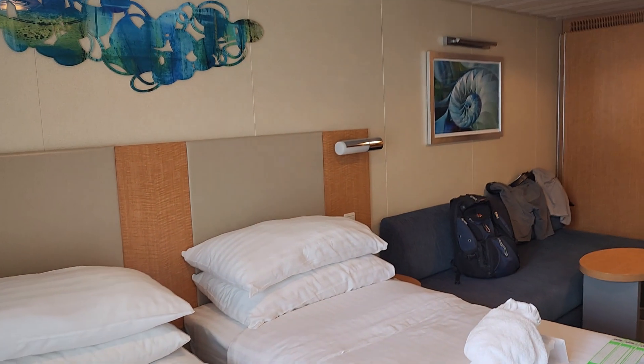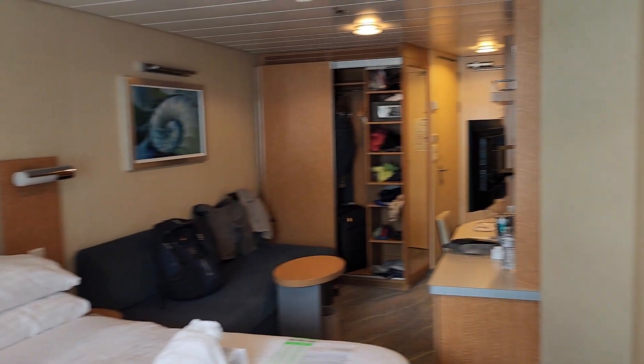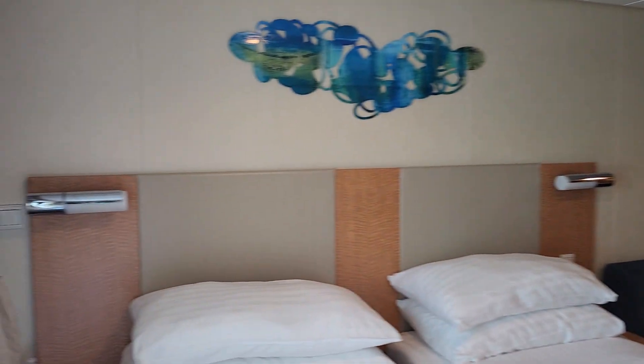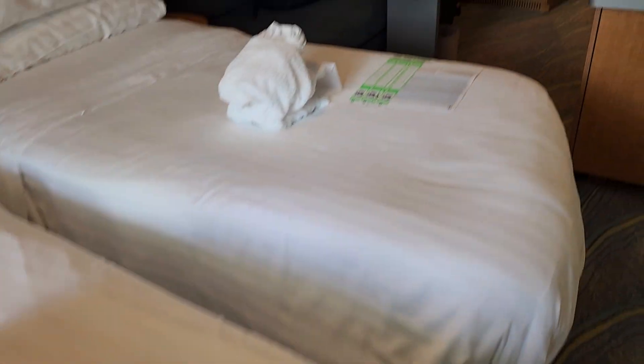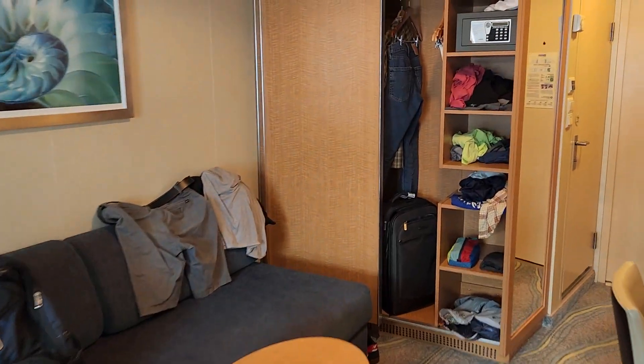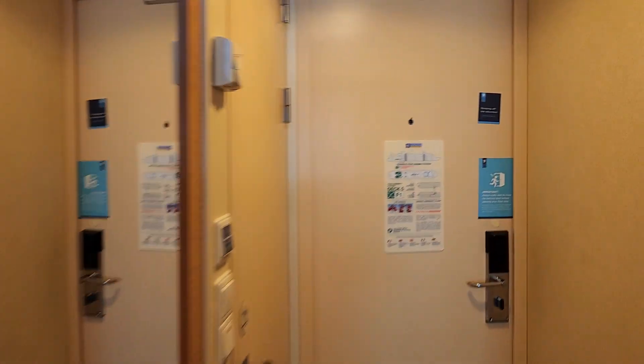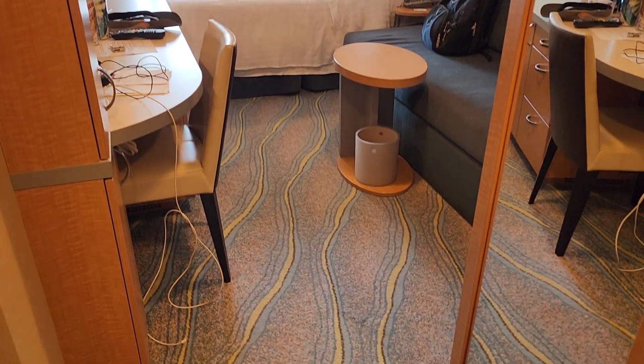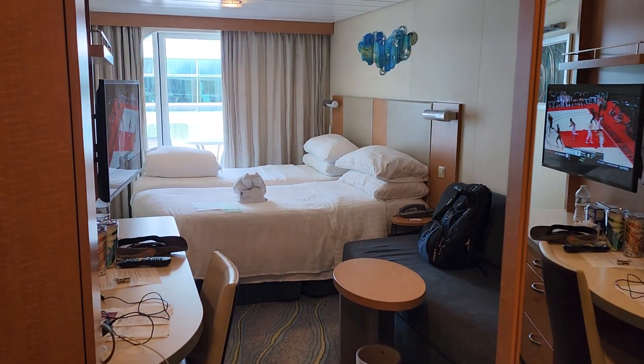Trying to get some good room perspective from the corner — it's a little tough. But yeah, that's about it. Standard balcony cabin, Allure of the Seas, room 12700. Have a good day.